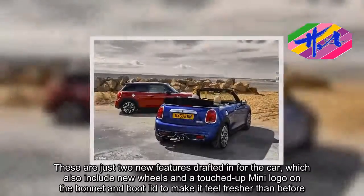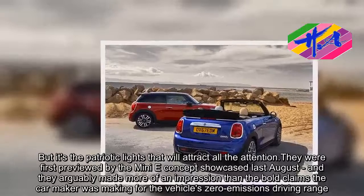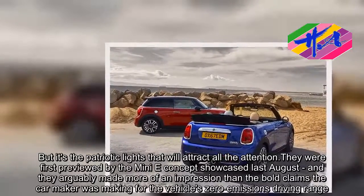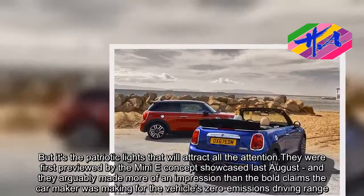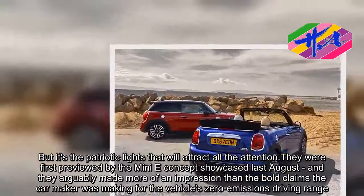But it's the patriotic lights that will attract all the attention. They were first previewed by the MINI E-Concept showcased last year, and they arguably made more of an impression than the bold claims the carmaker was making for the vehicle's zero-emissions driving range.